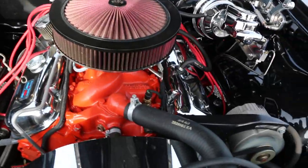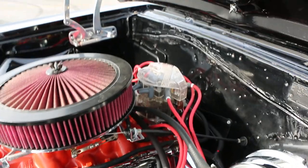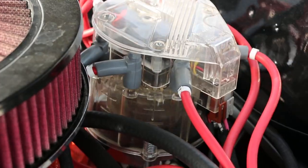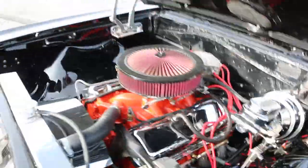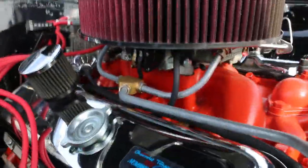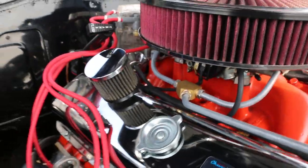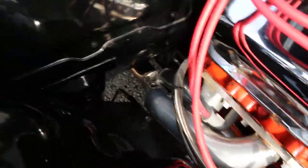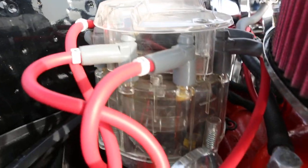396, 375 horsepower, power steering, power brakes. Headers, MSD wires, electronic ignition — love that clear cap, that's pretty cool. Conic air filter, it's like a 650 or 750 double pumper. Those are long tube headers, real nice. Love that distributor — that's cool.